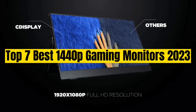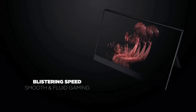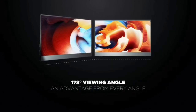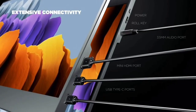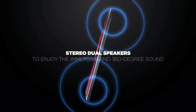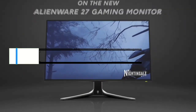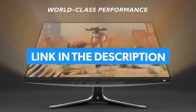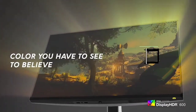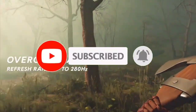Top 7 Best 1440p Gaming Monitors 2023. Through extensive research and testing, I have put together a list of options that will meet the needs of different types of buyers. So whether it's price, performance, or particular use, we have got you covered. For more information, I have put links of products in the description. Make sure to check it out, like the video, comment, don't forget to subscribe, and let's get started.